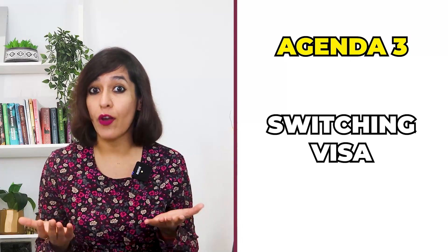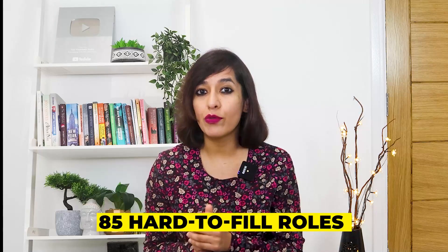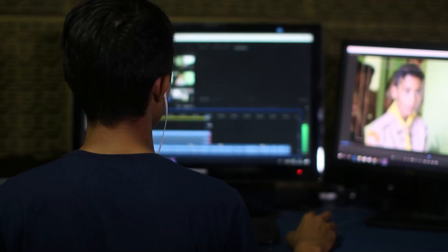Agenda three: switching of visa — is it allowed? Yes, you could qualify for a fast track to residence or have a work-to-residence pathway. New Zealand has issued a new skill shortage list called the Green List, with 85 hard-to-fill roles in critical sectors. You don't have to work in a Green List occupation to apply for an AEWV, but if you do, you could fast track your residence or have a work-to-residence pathway.